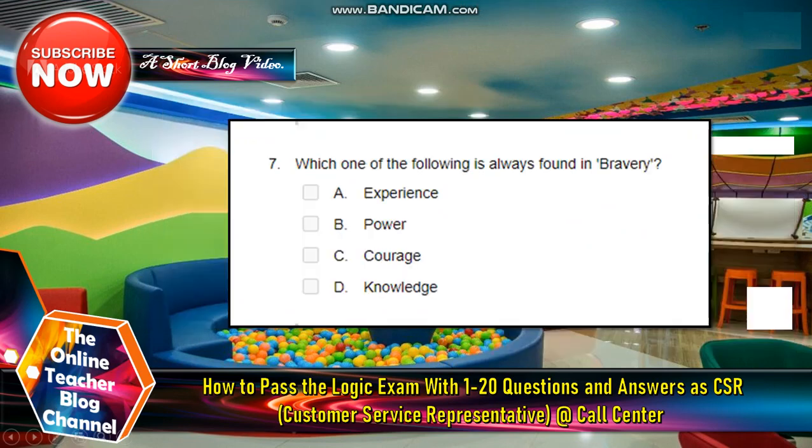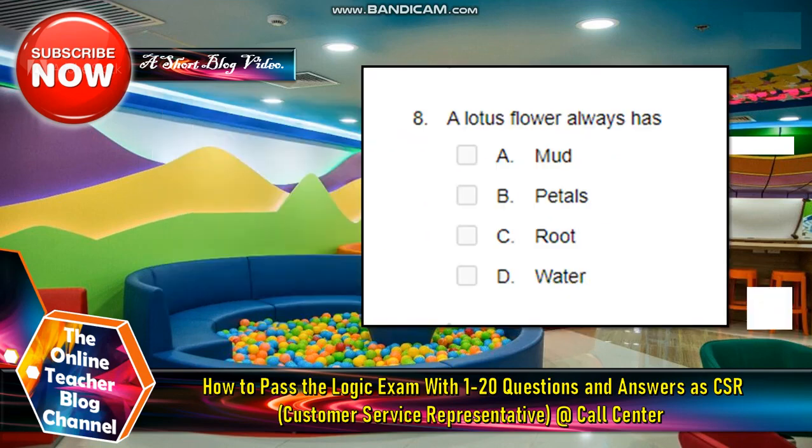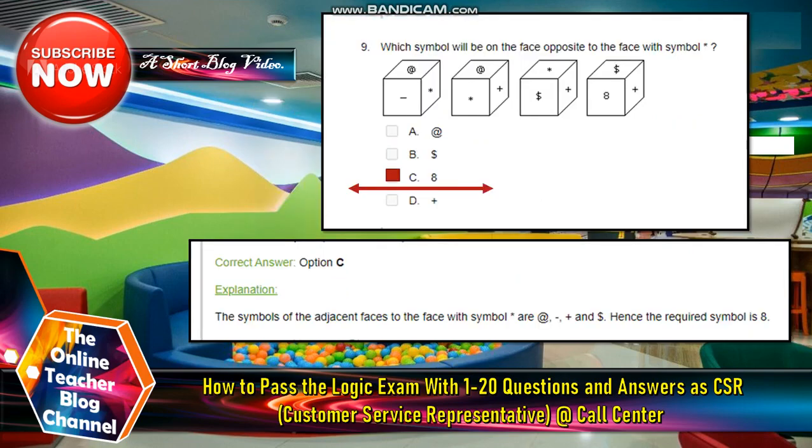Number seven: Which of the following is always found in bravery? The answer is courage. Number eight: A lotus flower always has? The answer is letter B, petals. Number nine: Which symbol will be on the face opposite to the face with symbol asterisk? The answer is letter C, eight.